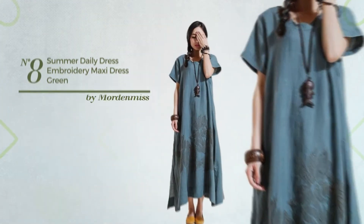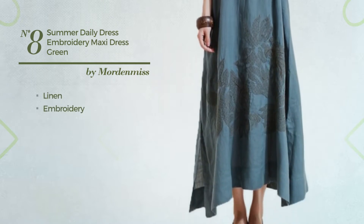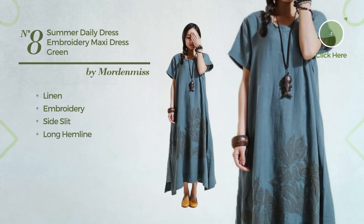Number 8: An All-Summer Maxi Length Suit Dress, made of washable linen, styled with embroidery. This dress includes side slit, long hemline, side neck and side pockets. Available in 2 colors.